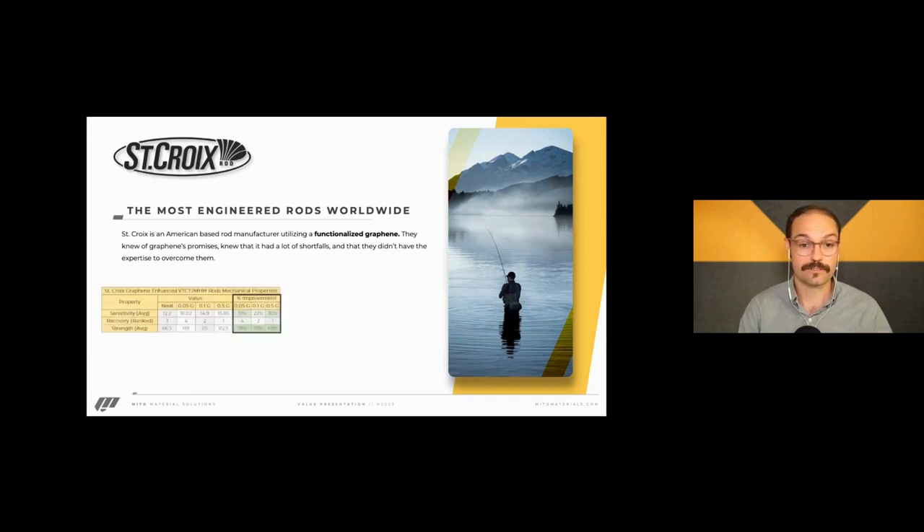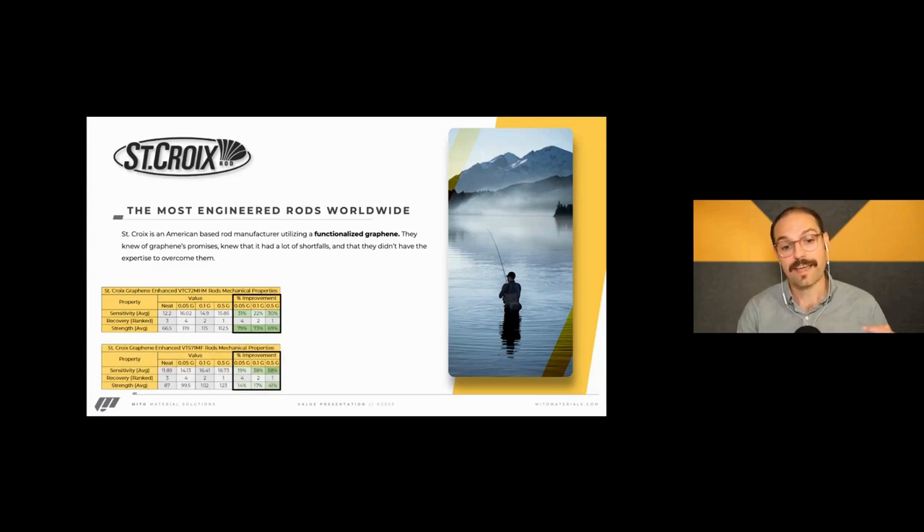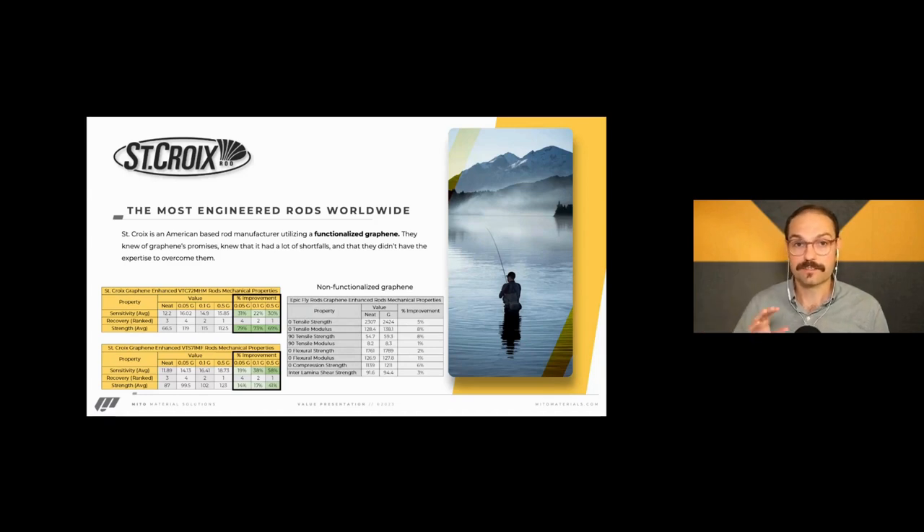They found in two separate builds that 0.05% was their most optimal loading — it increased their sensitivity so they could feel a lot more coming through the rod. The recovery rate was not as good as the control, but there was a 79% increase in strength based on their proprietary dynamic hook-setting test scenarios. That 0.05% was able to achieve this within a six-foot rod. On a medium-fast action, 0.5% was able to do the same amount of work — settling back to shape quicker, with increased feel — all driven by the morphology.